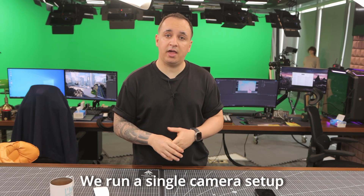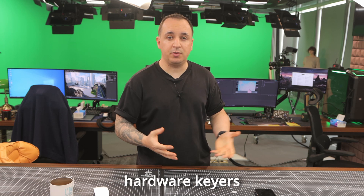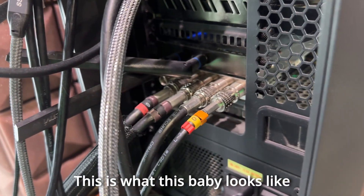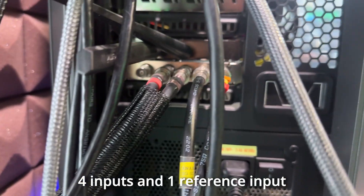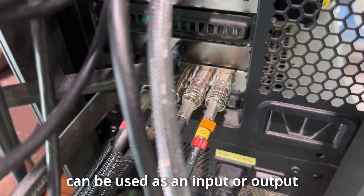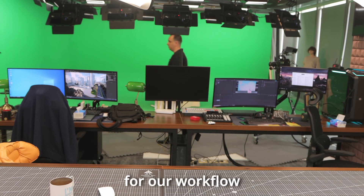We run a single camera setup, and still, four inputs is not enough after you add things like hardware cures, output monitors, etc. This is what this baby looks like — four inputs and one reference input. Each of the four inputs can be used as an input or output, making it perfect for a workflow.